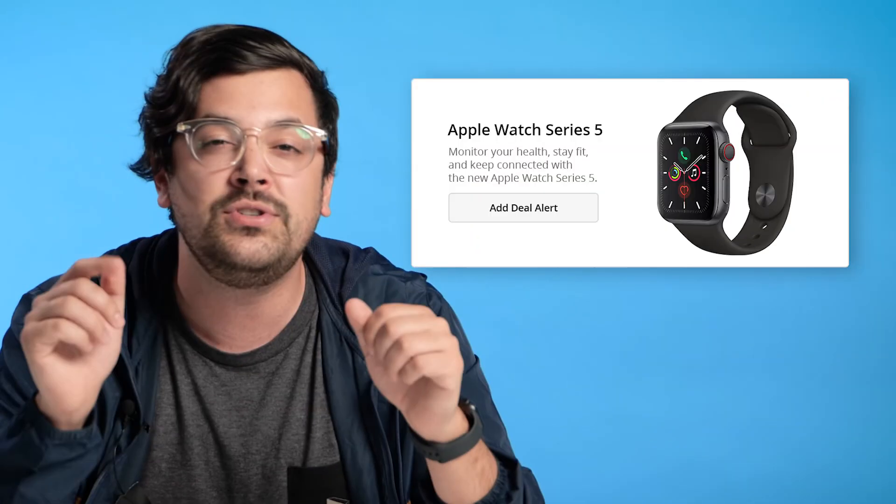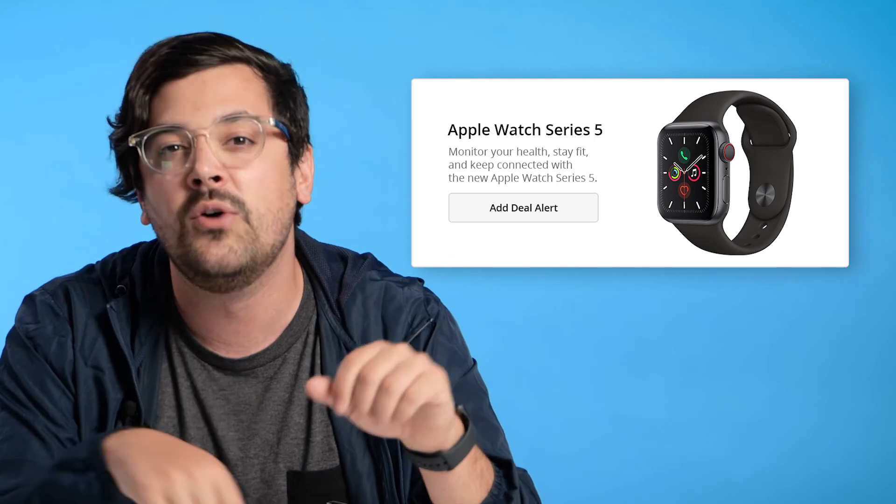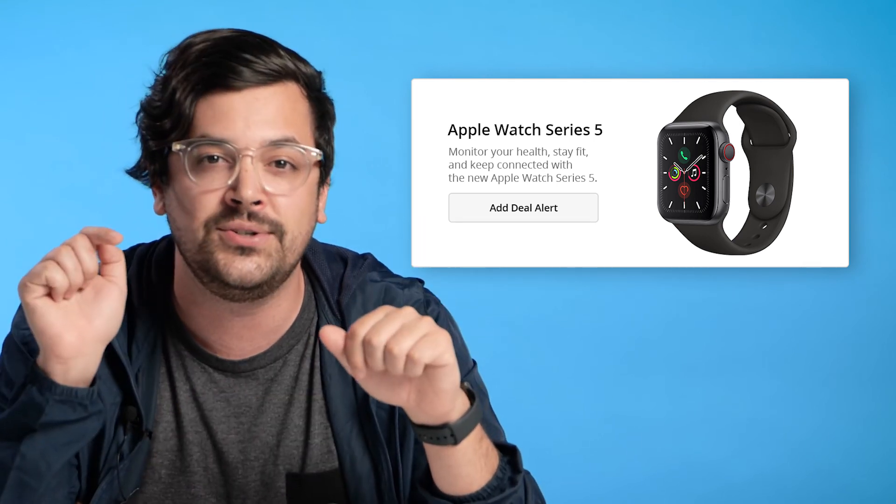If you're in the market for an Apple Watch, we highly recommend waiting a bit to get a great deal — you shouldn't have to wait too long because the deals come around about once a month. If you want to ensure you get the best deal, you can set a deal alert and we'll notify you the next time it goes on sale. We left a link in the description on how to do just that. If this video helped you out, let us know in the comments, slam that like button, and tell us which product you want to see next.